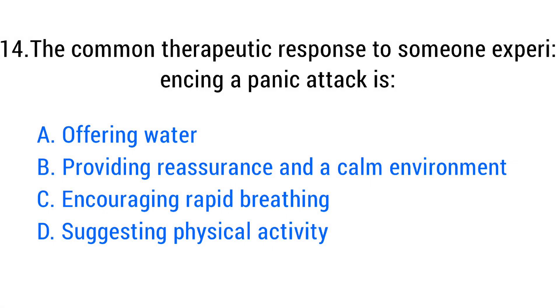Question number fourteen. The common therapeutic response to someone experiencing a panic attack is? The right answer is option B: Providing reassurance and a calm environment.